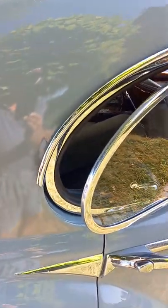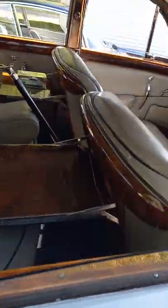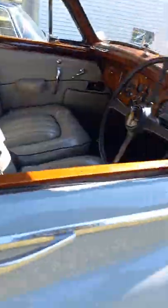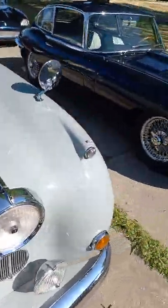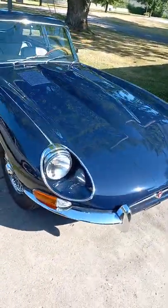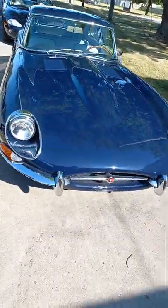It's got nice back windows and picnic tables. This has the 3.8 liter XK motor in it. This is a '68 Jaguar.